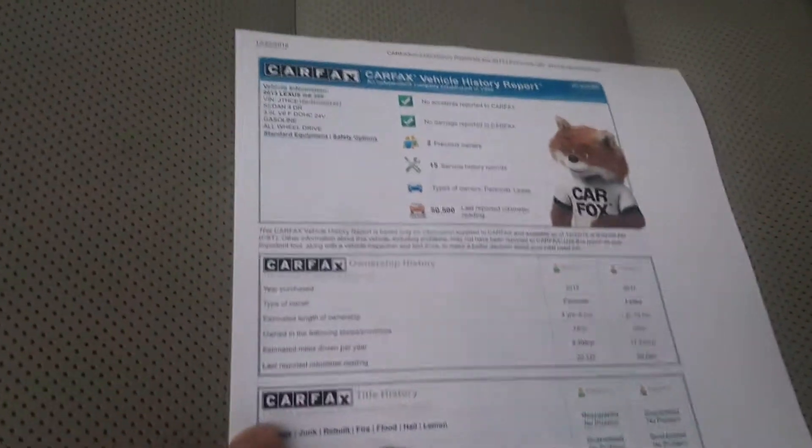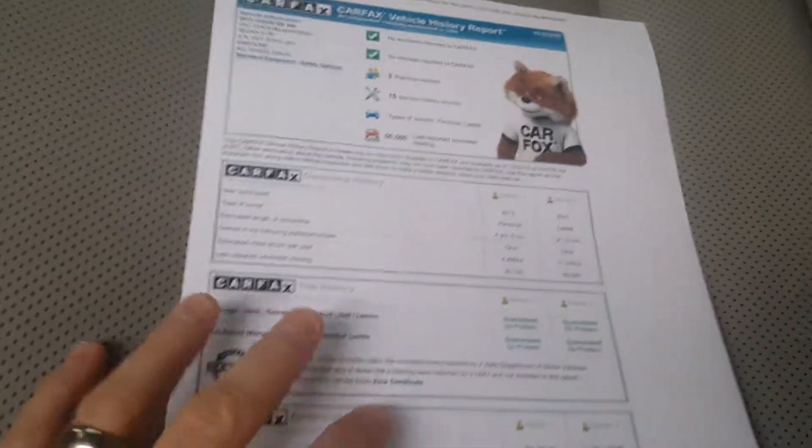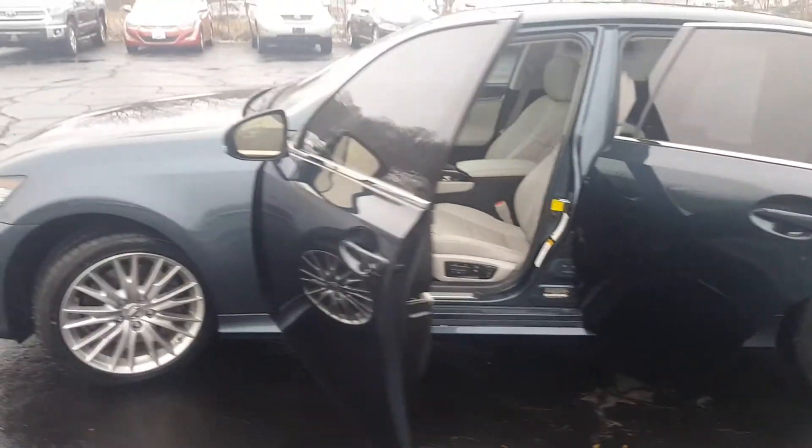The Carfax here shows no accidents, no damage, two previous owners — a very nice vehicle indeed. It's ready to be taken home right now.